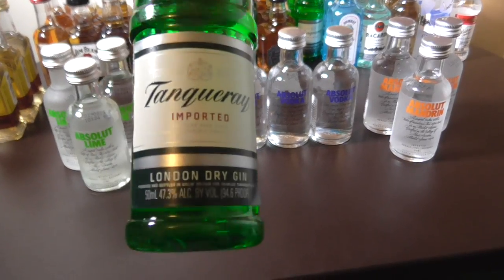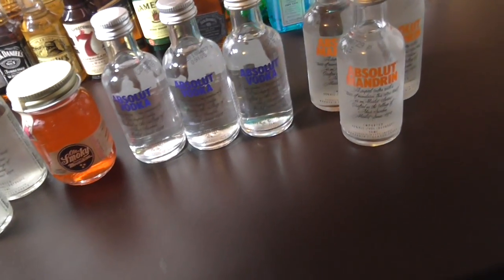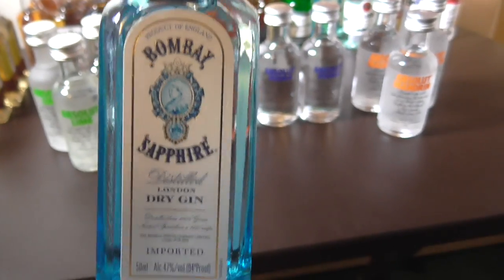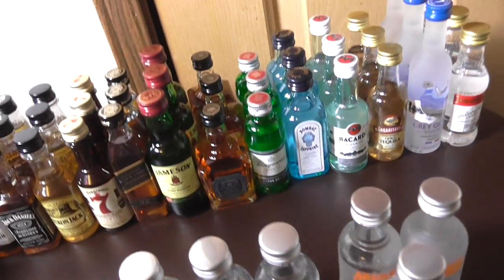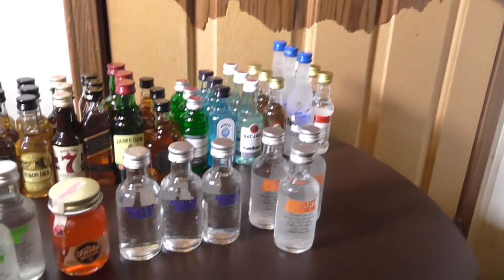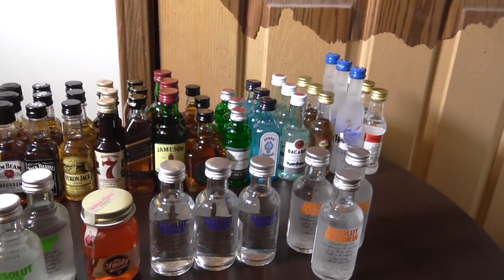This is imported gin here — never tried that brand. I did try this one already, that's good stuff. Good stuff to mix with orange juice or any type of juice. I'm not kidding, I did that.